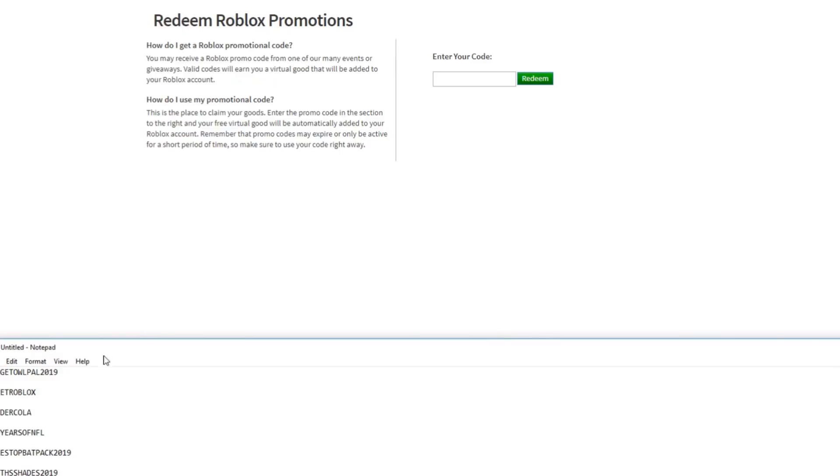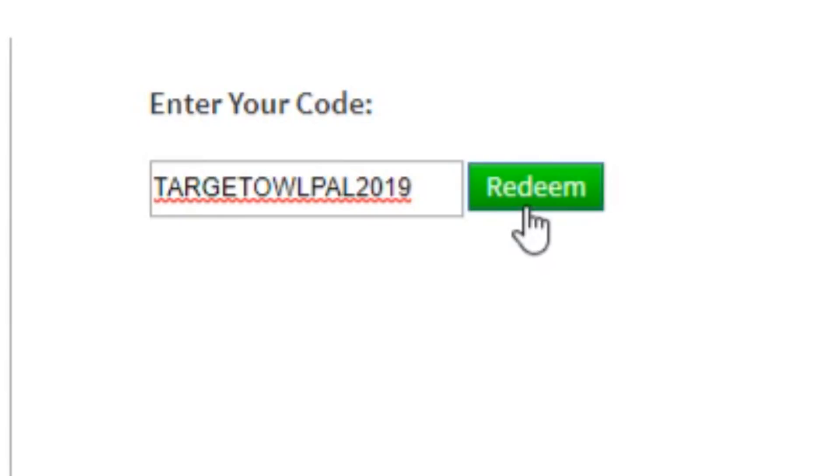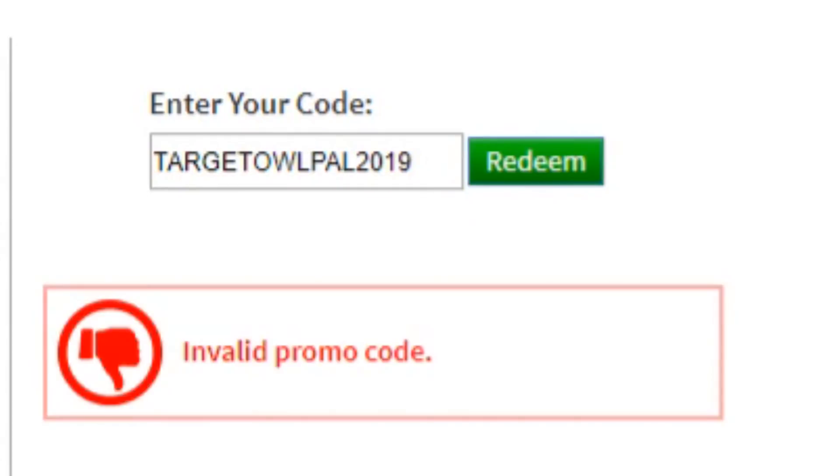The first promo code is going to be TARGETOWLPAL2019. I already redeemed most of these codes so it's gonna say they've already been redeemed — invalid promo code. The TARGETOWLPAL code gets you an owl on your shoulder. I think that one might be expired, but I'm not sure.